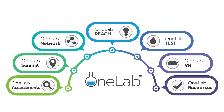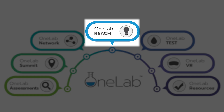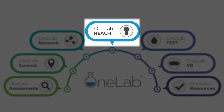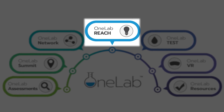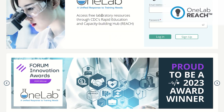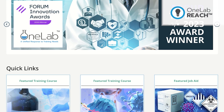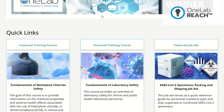OneLab has seven elements that work together to establish a unified response to training needs. OneLab Reach is a customized learning management system for laboratory professionals and the testing community. OneLab Reach offers free e-learning and virtual reality courses, printable and video job aids, and continuing education credit, including PACE.